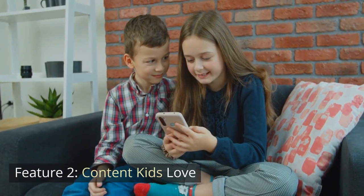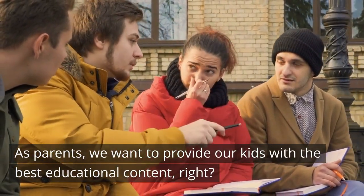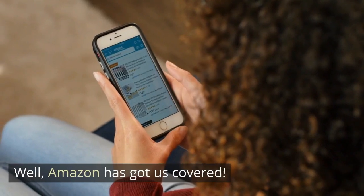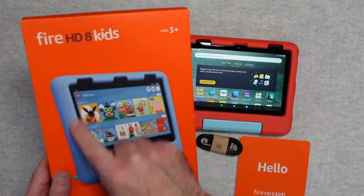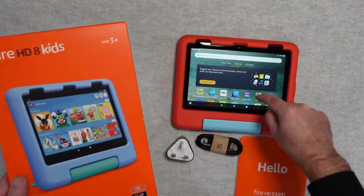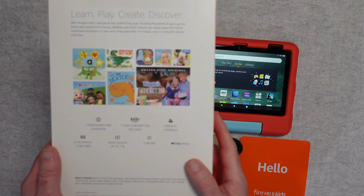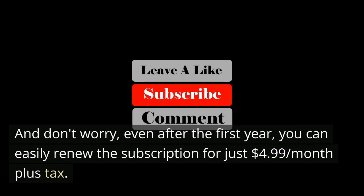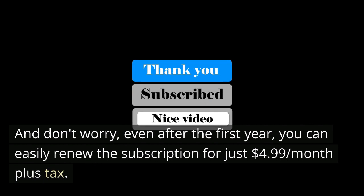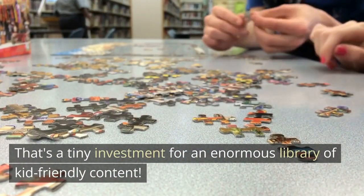Feature 2: Content Kids Love. As parents, we want to provide our kids with the best educational content. Amazon has got us covered. With the Fire HD 8 Kids Tablet, you'll get one year of Amazon Kids Plus — a digital subscription packed with thousands of ad-free books, games, videos, and apps, all hand-picked for kids to learn, grow, and explore safely. And even after the first year, you can easily renew the subscription for just $4.99 per month plus tax. That's a tiny investment for an enormous library of kid-friendly content.